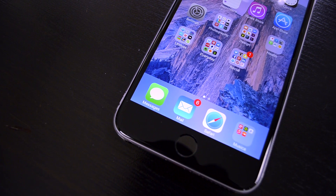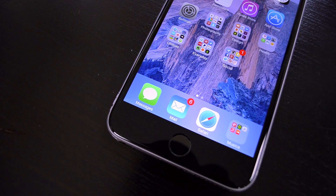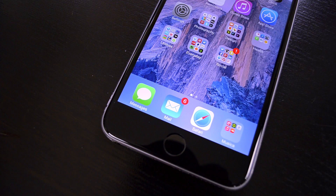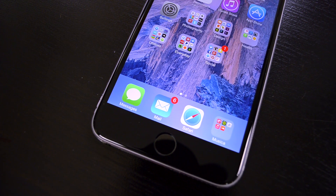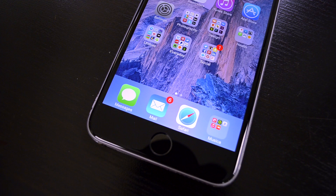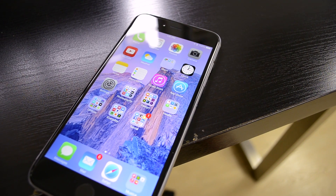Hey, this is Matt Gonzales with MacRumors. For a while now, there's been a pretty big issue for people who have used an iPhone but decided to move over to a different platform. iMessage is a great way to message your family and friends without using SMS, but this is an iOS-only feature.